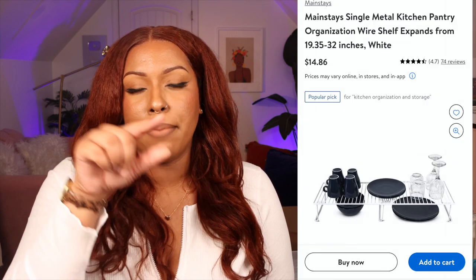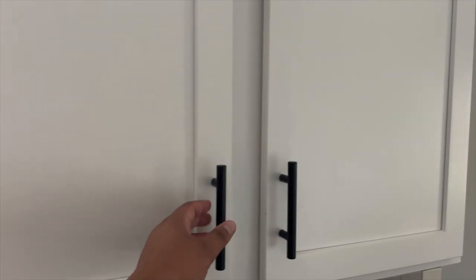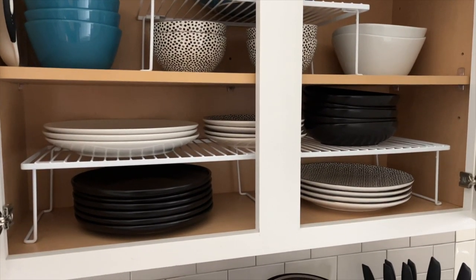I also got some cabinet organizers from Walmart to display my plates and bowls nicely. I haven't done my cups or mugs yet — I'll let those be for now. Walmart has a lot of great organization products. I'm going to do a full kitchen reveal video showing the redecorated kitchen and organized under-the-sink area, probably in my August video.